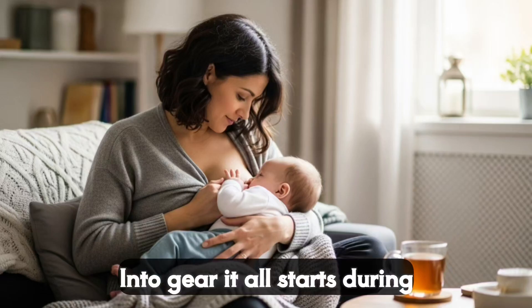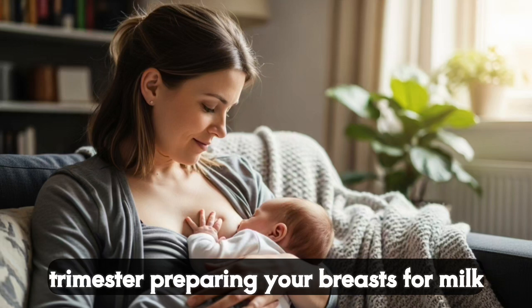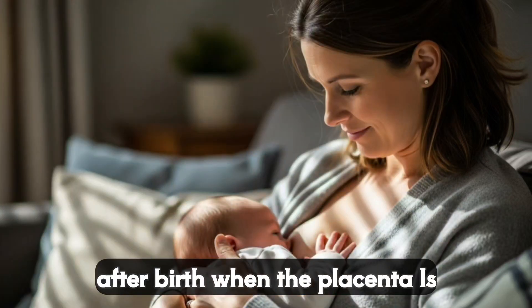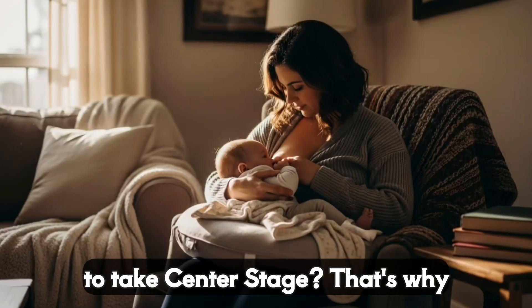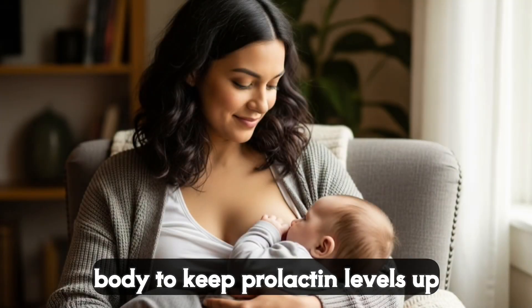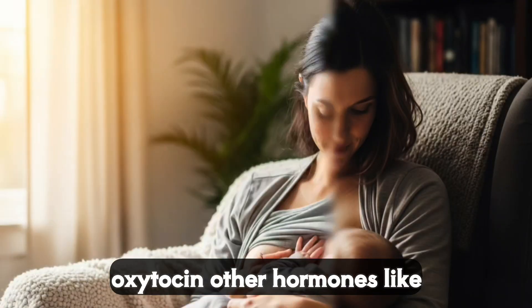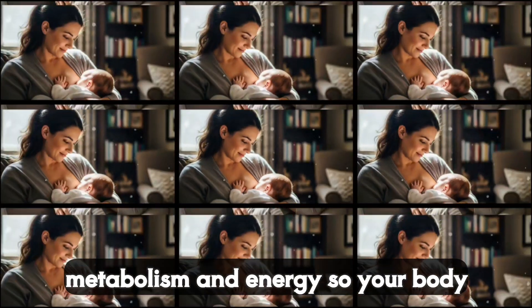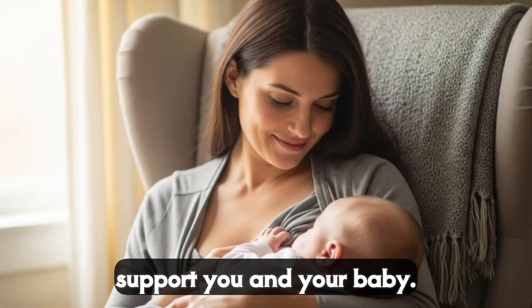So how do these hormones kick into gear? It all starts during pregnancy. Your body begins producing prolactin as early as the second trimester, preparing your breasts for milk production. By the time your baby arrives, your prolactin levels are sky high. After birth, when the placenta is delivered, estrogen and progesterone levels drop, giving prolactin the green light to take center stage. That's why frequent nursing or pumping in those first few days is so important — it signals your body to keep prolactin levels up and establish your milk supply. But it's not just about prolactin and oxytocin. Other hormones, like insulin and thyroid hormones, play supporting roles, helping regulate your metabolism and energy so your body can focus on making milk. It's like a whole team of hormones working together to support you and your baby.